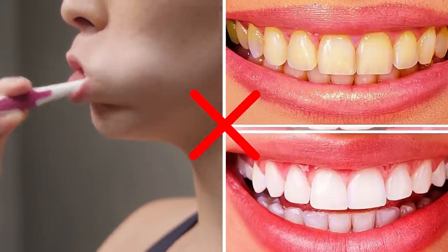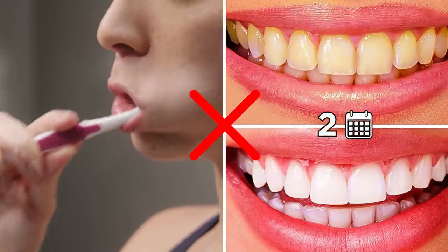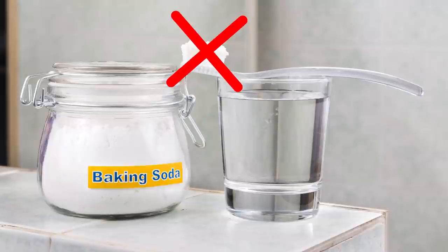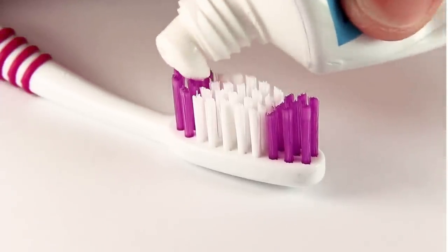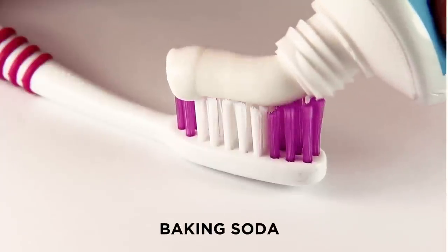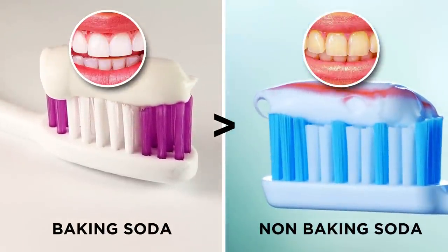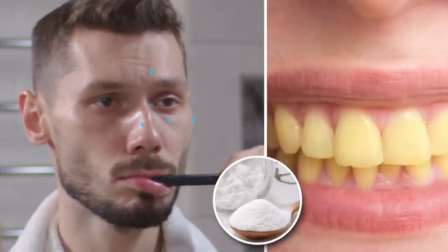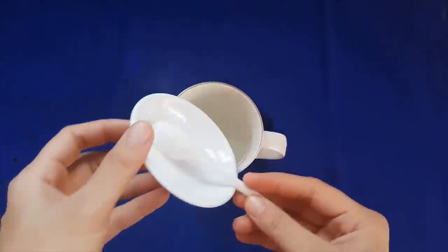It won't be an overnight fix, but you should start to notice a difference in the appearance of your teeth in a couple of weeks. A 2008 review of five different studies found that toothpaste containing baking soda removed plaque far more effectively than non-baking soda toothpaste. Everything in excess can be harmful, and overuse of baking soda could be damaging to enamel, so it's important to use this remedy in moderation.